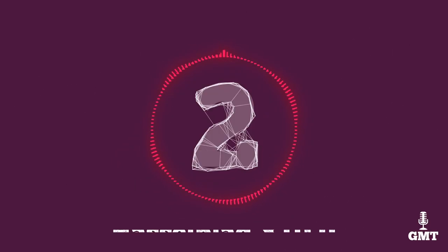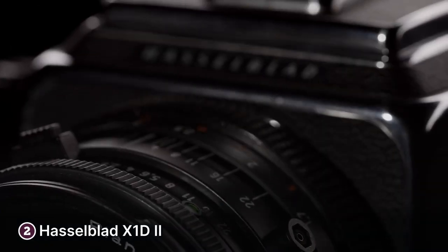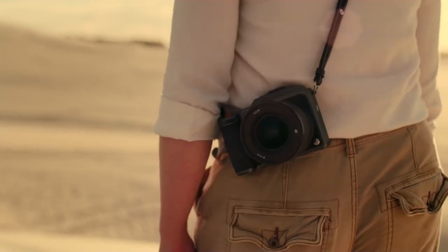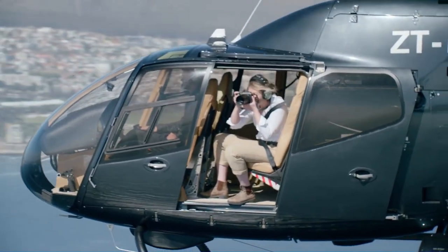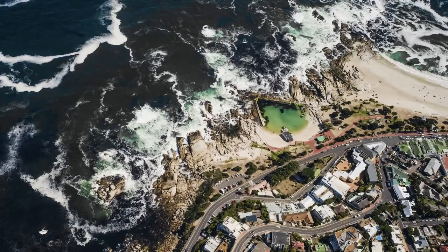The second product on our list is the Hasselblad X1D2. The Hasselblad X1D2 is a medium format mirrorless camera with excellent image quality and a sleek modern design. With a 50 megapixel sensor, it produces stunningly detailed and vivid images that will impress even the most discerning photographers. One of the standout features of the X1D2 is its intuitive touchscreen interface, which makes it easy to navigate the camera's settings and menus. The camera also has a customisable button layout, allowing you to configure the camera to your liking.